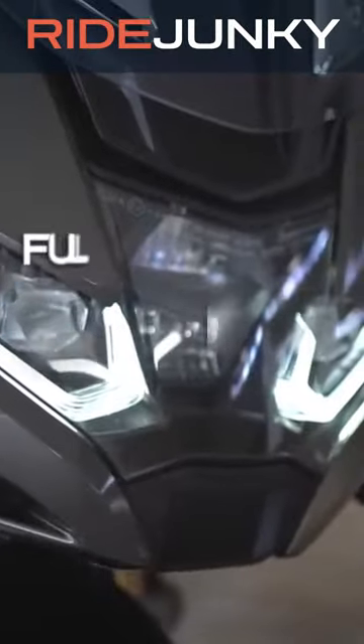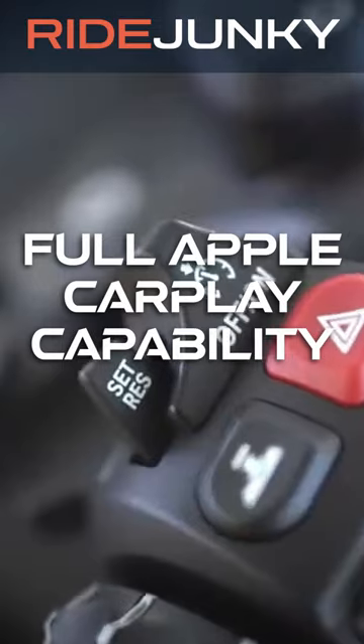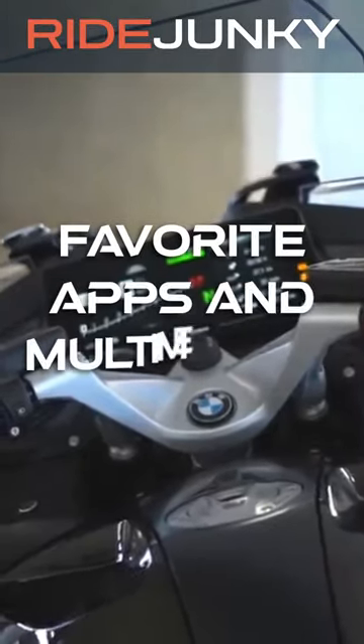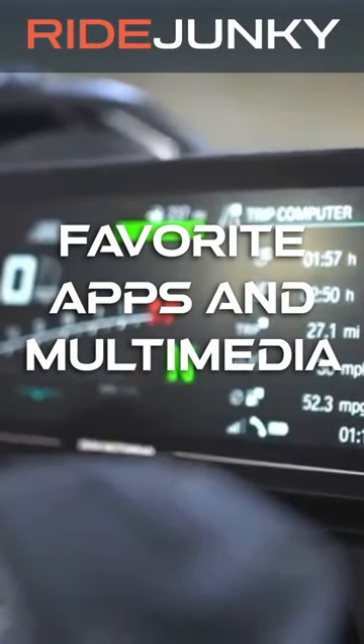But that's not all. It also features full Apple CarPlay capability. That means you can wirelessly sync up your iPhone to stream music, listen to podcasts or audiobooks, and even answer calls with just a tap on the display or via voice commands. Your favorite apps and multimedia are now an integrated part of the ride experience.